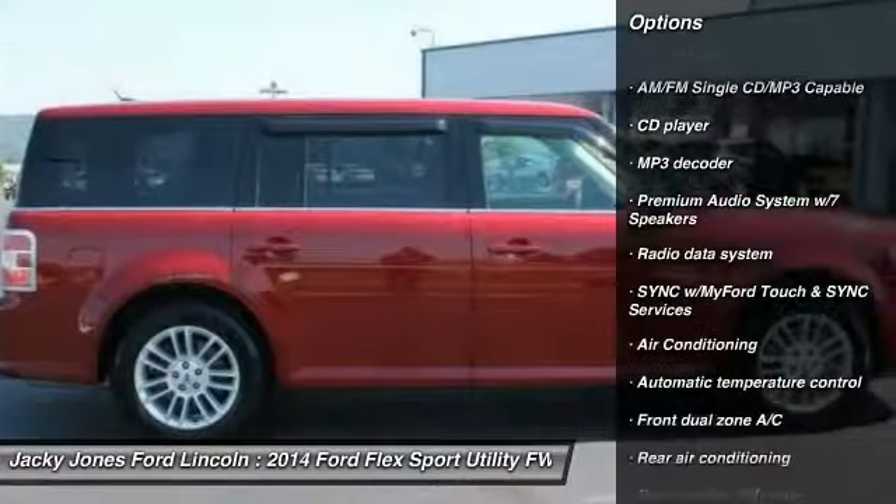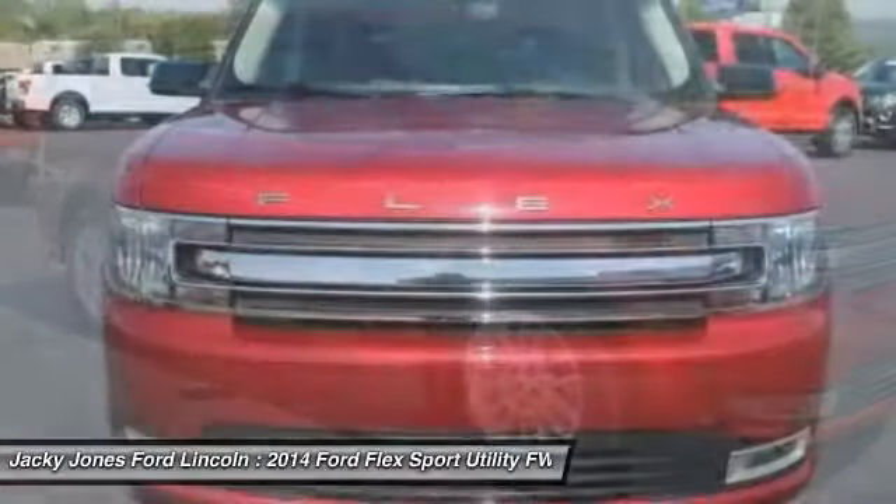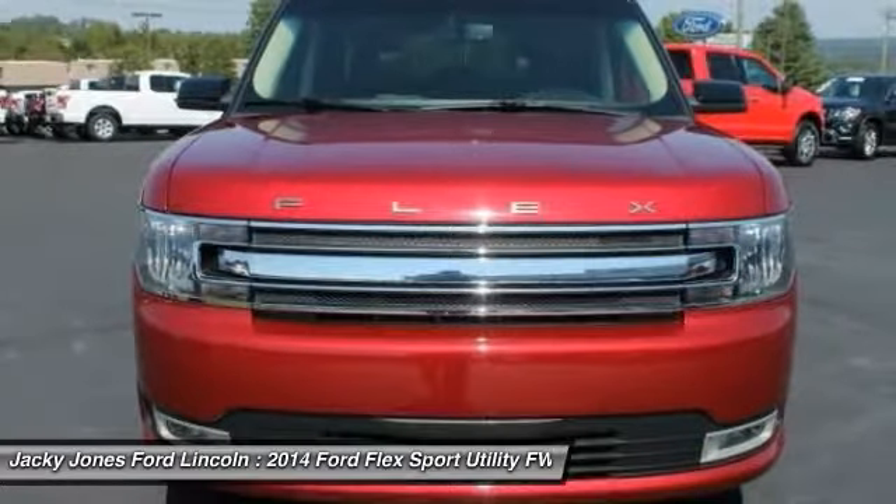Anti-lock braking system, traction control, steering wheel audio controls, remote start, stability control.